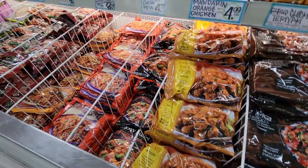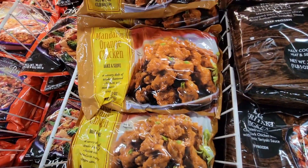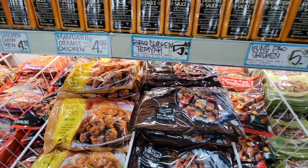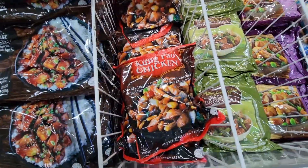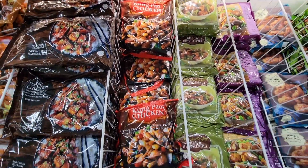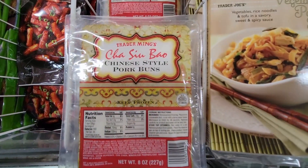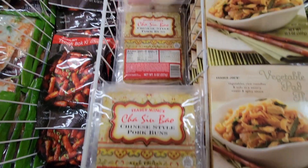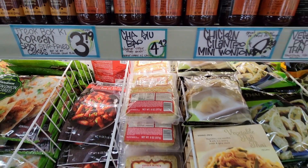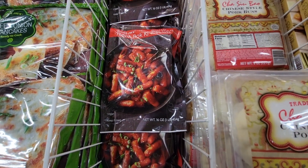In the freezer department at this second store, the shelves were all packed really nicely. I had to grab a staple — the Kung Pao chicken, which we always like to have on hand, for only $5.99. And these were new: Chinese-style pork buns, like bao, for $4.49. They had different ways of cooking them and I can't wait to try those.